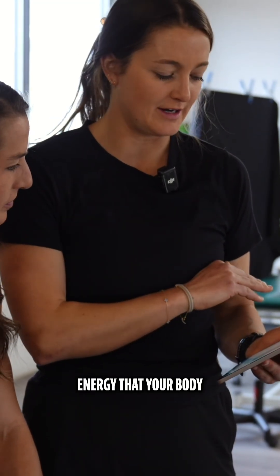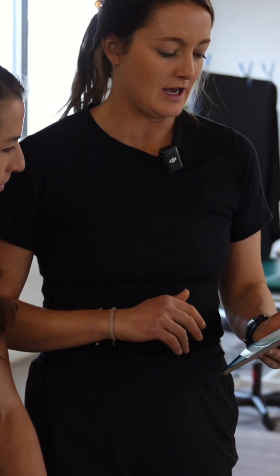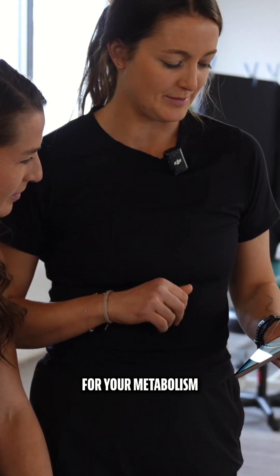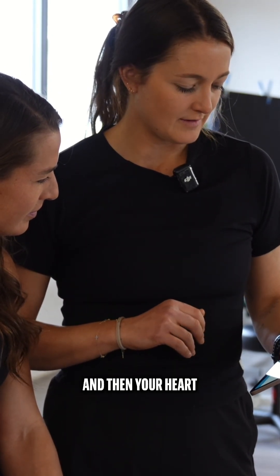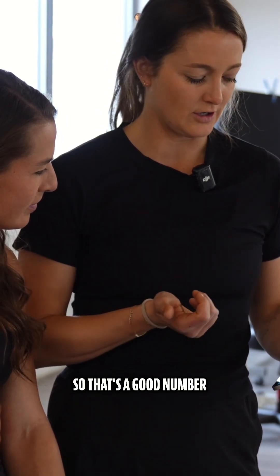So this is the energy that your body needs just at rest to function, without any exercise. You are ranked fast for your metabolism. You have a normal resting heart rate of 54, close to ideal, and then your heart rate variability is 96.3, so that's a good number.